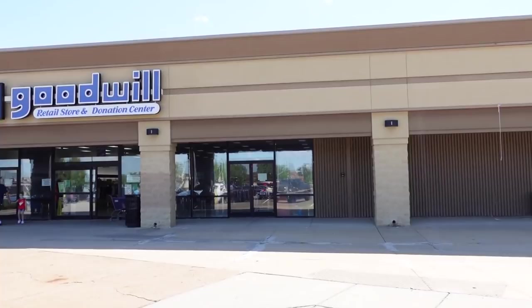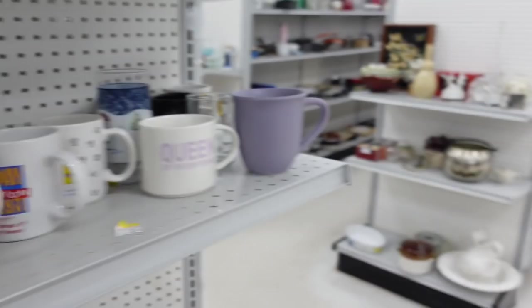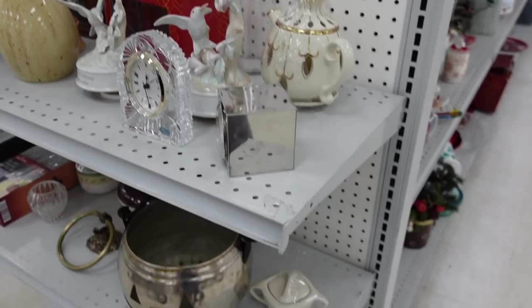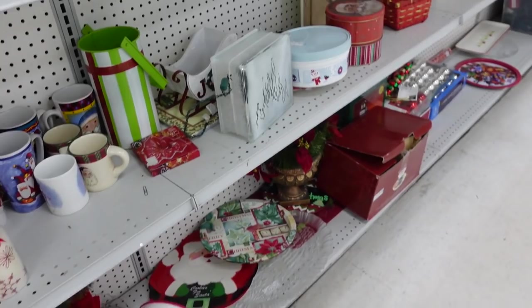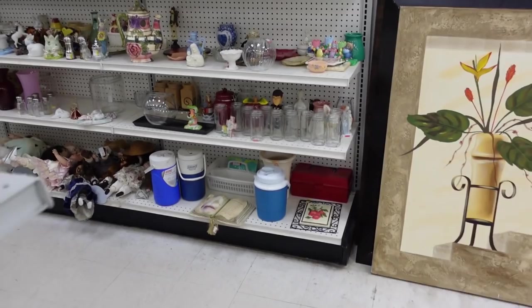All right, here it is, the Goodwill Retail Store and Donation Center. We're going to go inside and maybe find some things. Here's a mug with scotch tape on it. There are some hummingbird musical things, some Christmas items. I don't see a lot of vintage Christmas over here. I'm anxious to go to the figurines — that's one of my favorite spots, this area back here. Let's see what we can find.